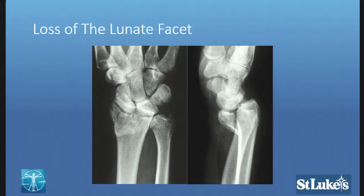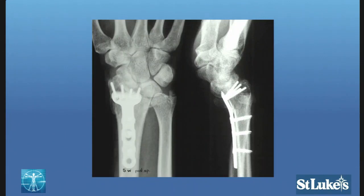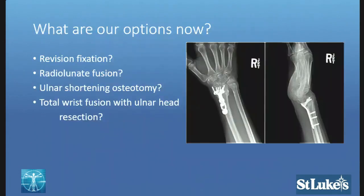Did you consider getting a preoperative CT scan? We did not. The point is that CT scans are more valuable for fractures that don't look so bad — you can identify that volar lunate facet fragment better. What approach did you use? An extended carpal tunnel approach, because you have to be there. How far out was she from injury when you operated? She was seven days out from injury.